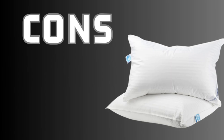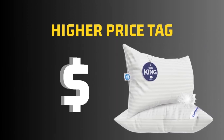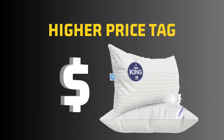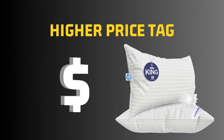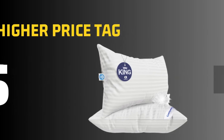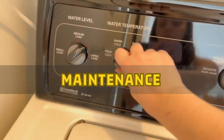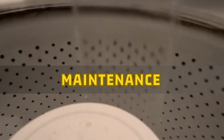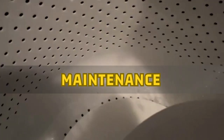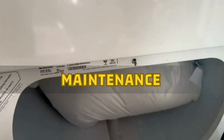Now let's talk about some cons of the product. The superior quality and luxury of these pillows come with a higher price tag. While they are an investment, the comfort and durability they offer make it worthwhile for those seeking a truly indulgent sleep experience. These pillows also require regular fluffing and occasional professional cleaning to maintain their loft and cleanliness. Proper care is essential to preserve their longevity.